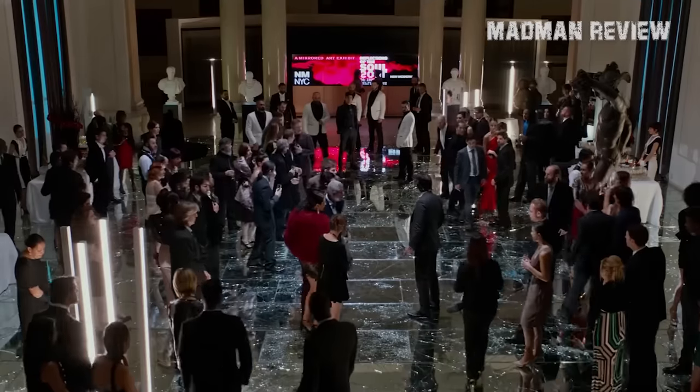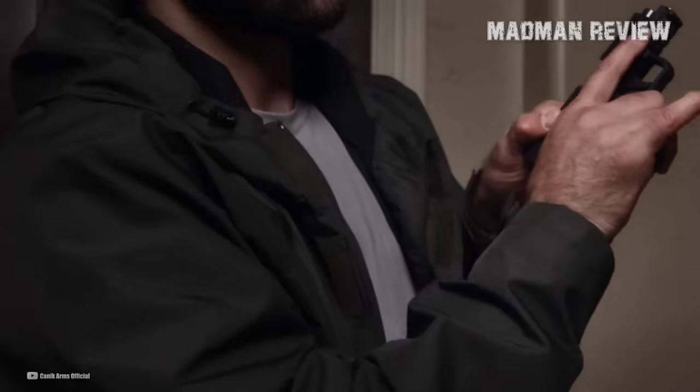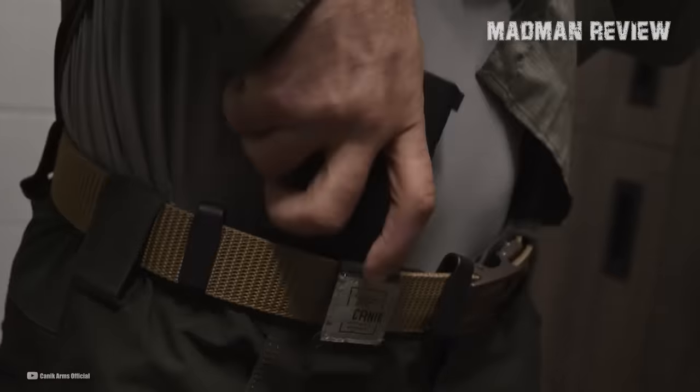If you have a checklist for carry guns, Micro-9s would probably tick all the boxes. It's why almost everyone who cares to exercise their right under the Second Amendment to carry a firearm for self-defense prefers them over any other type of handgun.